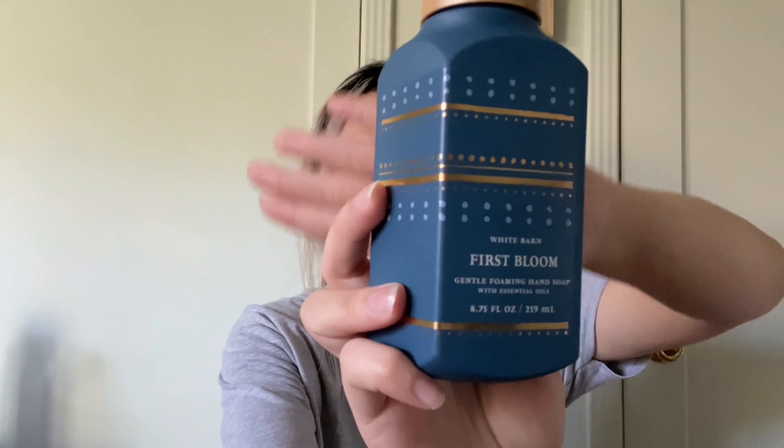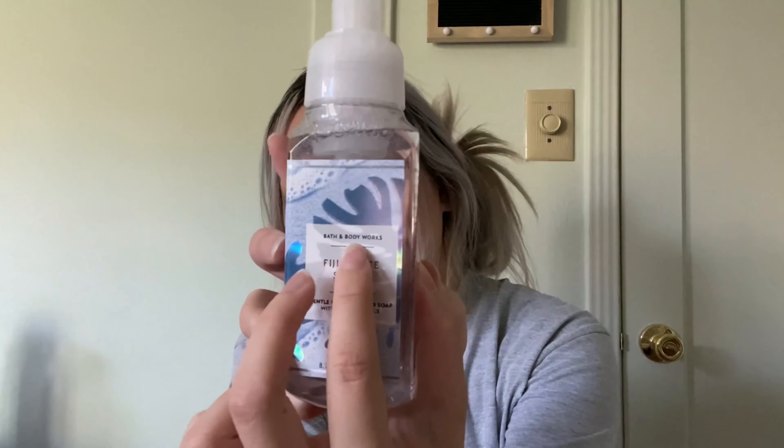At number two I have the First Bloom hand soap in solid color packaging. This is a White Barn Collection item, which is why it looks different from the Bath and Body Works clear packaging. This scent smells like a mix of sea and light blueberry — more on the strong sea side. The back lists peony petals, lily, and green grass. It's perfect for guys or girls — not too girly, not too masculine, right in the middle. I'd really recommend this; I got one for my guy friend's birthday.